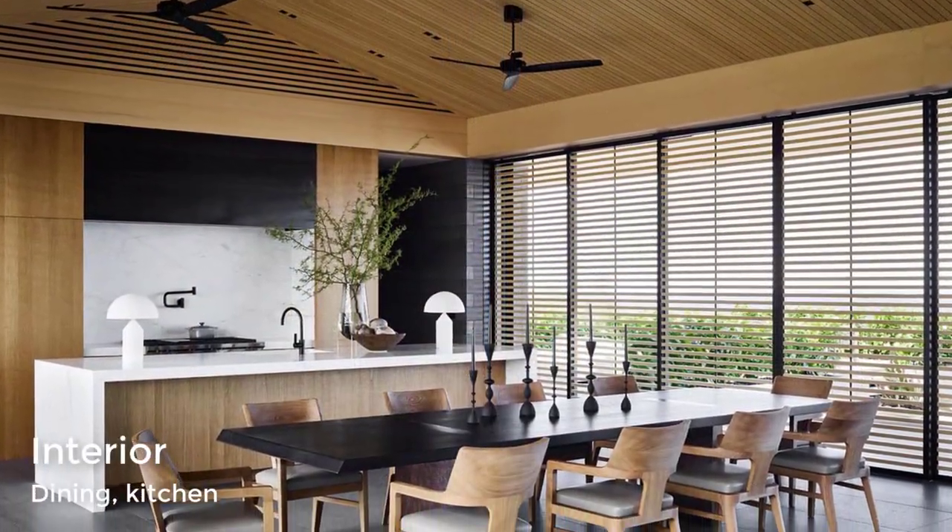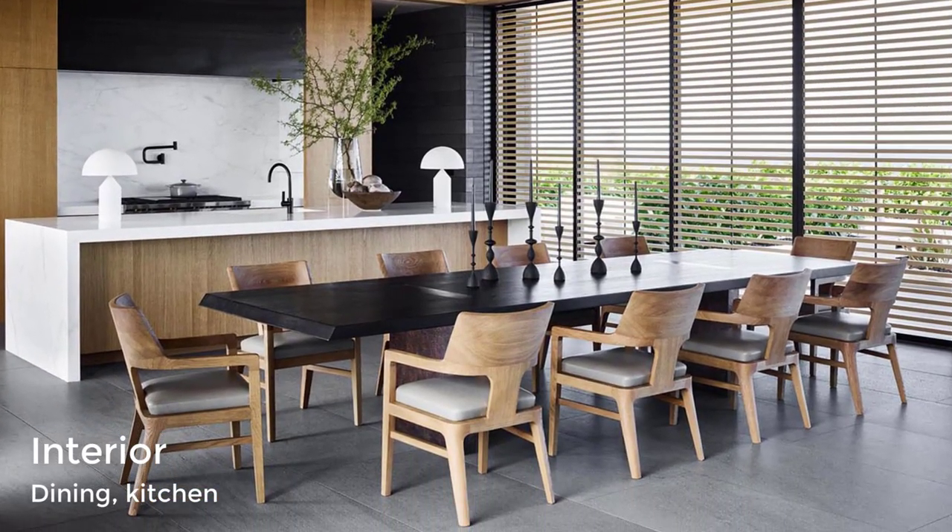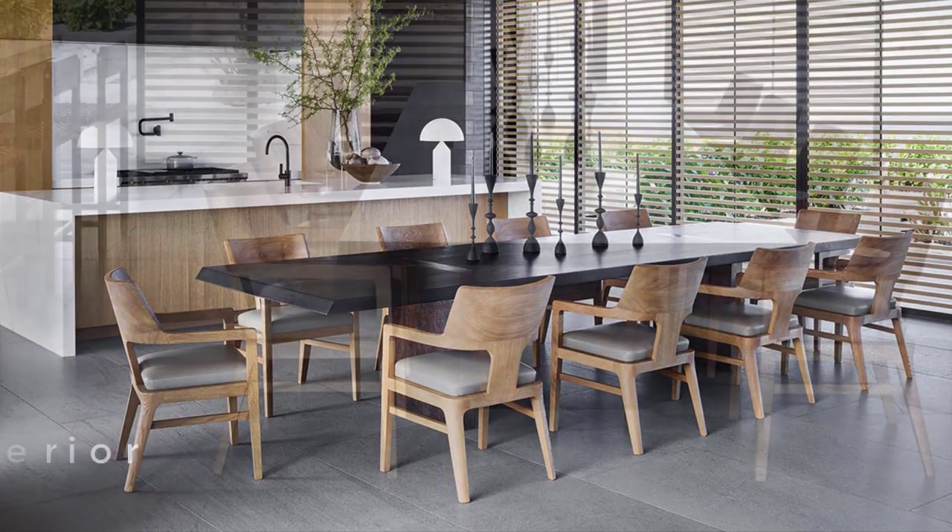The dining room separates the sitting area and the living room from the kitchen and includes a large dark table that's surrounded by eight lighter wood chairs.